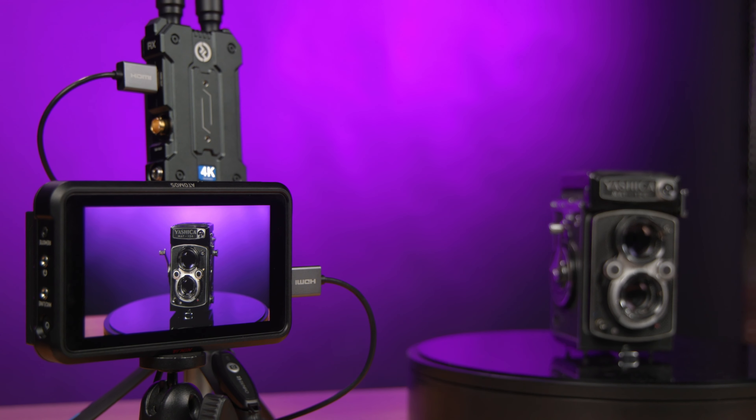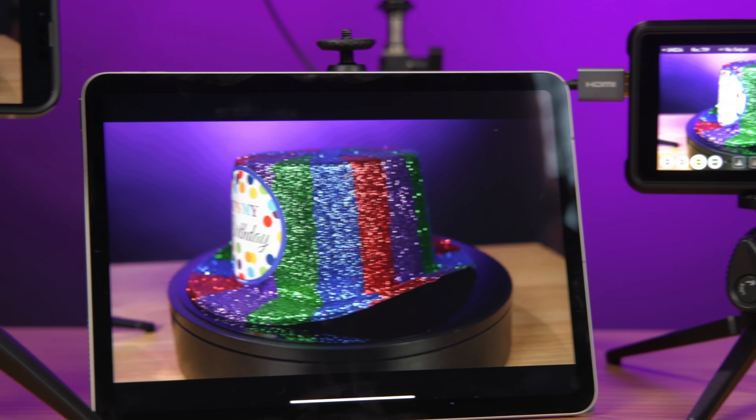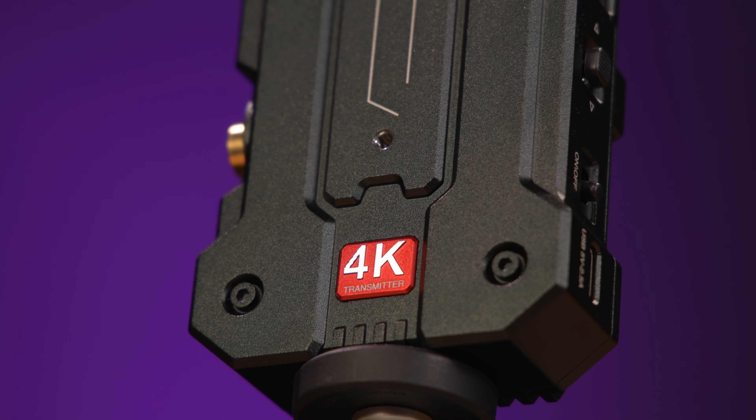With increased wireless range, only 0.06 seconds of latency, the ability to transmit to multiple receivers and/or smart devices, and its headline feature — 4K video transmission — the Mars 4K is a seriously capable transmission system.